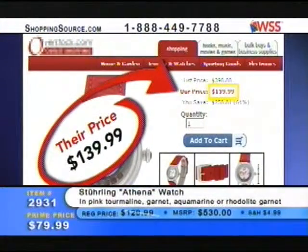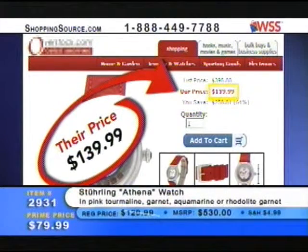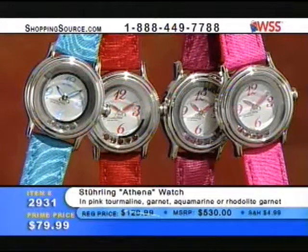This is powered by a Swiss quartz movement — you're getting a very fine engine in this piece. Let's take a look at what we've found on the internet at other places — their price for this same watch is $139.99. So even our regular price of $129 was beating their regular price. At $79.99, you're virtually half that price.